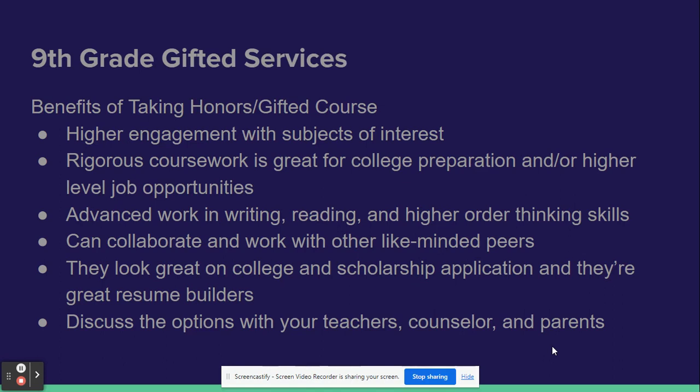You'll find yourself with more rigorous coursework and more ready for college or a higher level job. You will find yourself gaining advanced work in writing, reading, and higher order thinking.